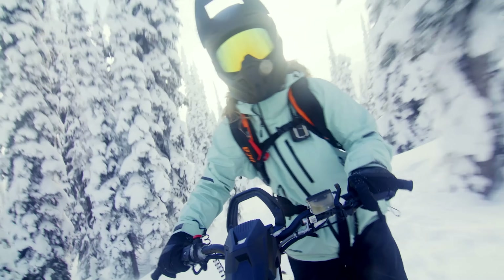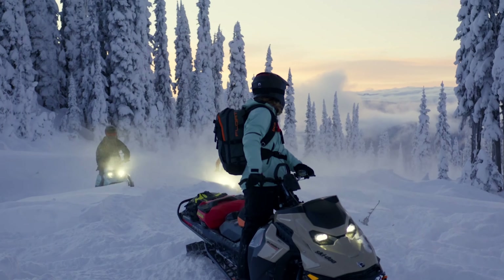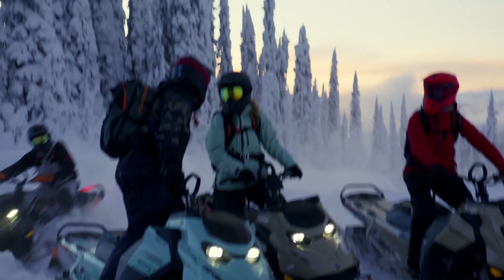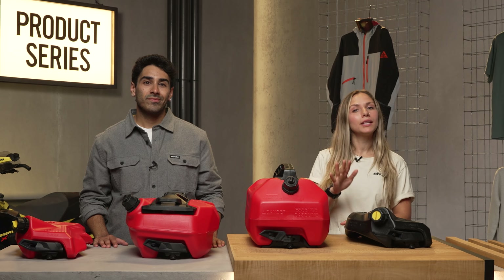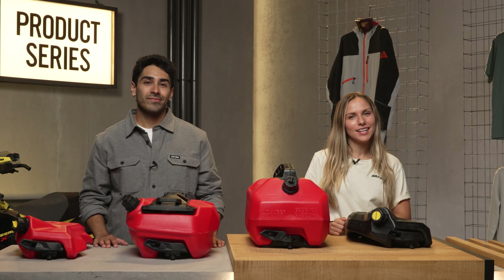In the backcountry, a gallon or two can be the difference between safe at home and needing a lift. So it's best to stay prepared, and Link makes it easy to do. That's a wrap on our fuel caddy spotlight. Stay tuned for more videos, and if there are any products you'd like to see featured, please let us know in the comments. Enjoy the snow, ride safe, and we'll see you next time.